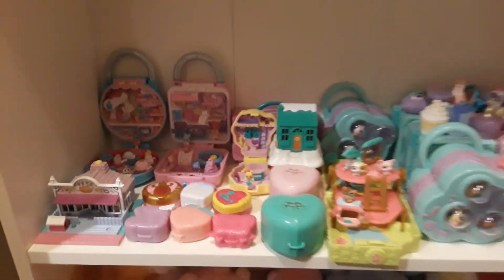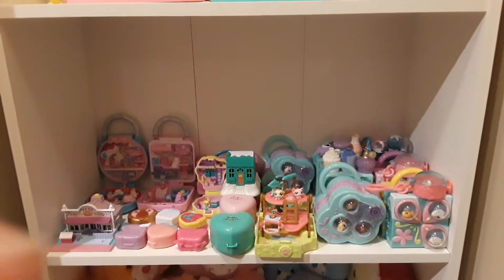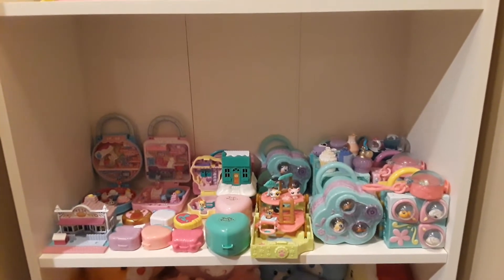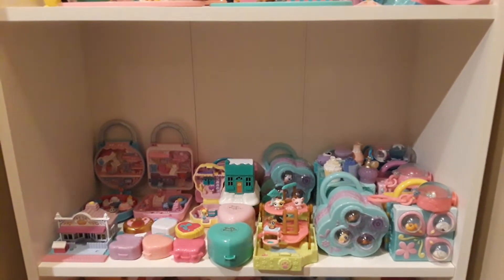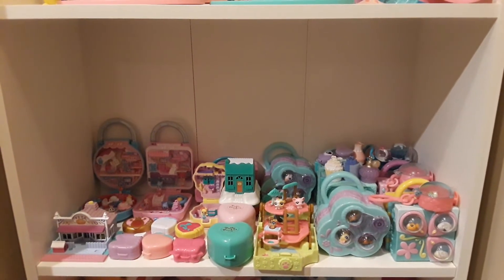And this is an overview of how this shelf looks. I think there's a lot of wasted space on the top, so hopefully I can figure out how to use that space. This was part of my toy collection. Thanks for watching. Bye!